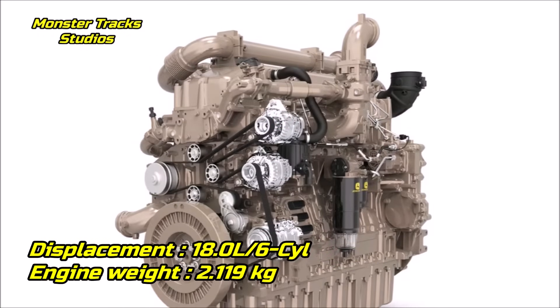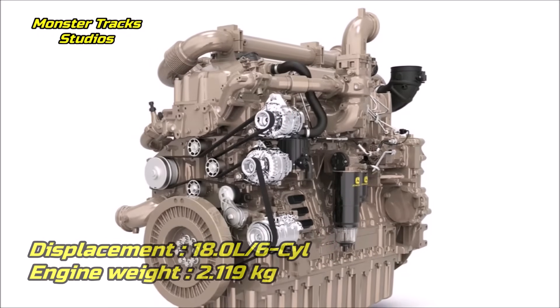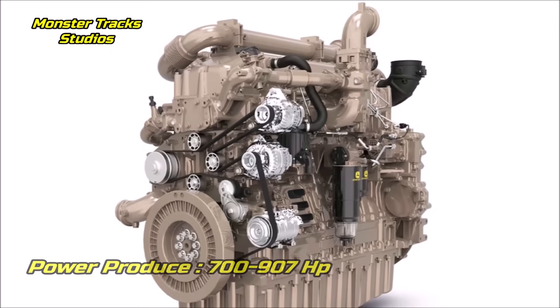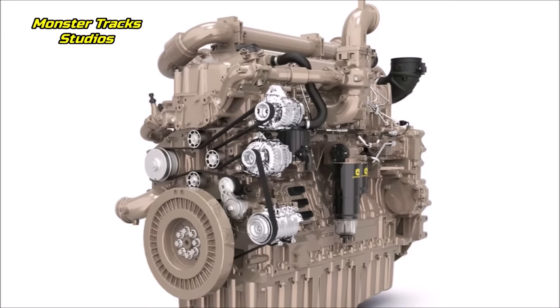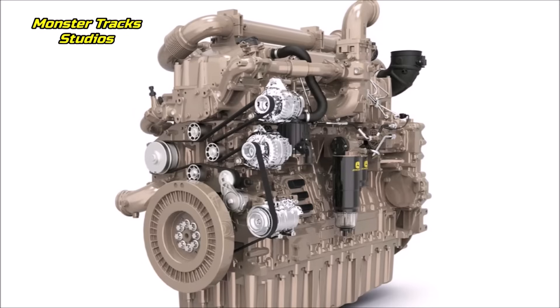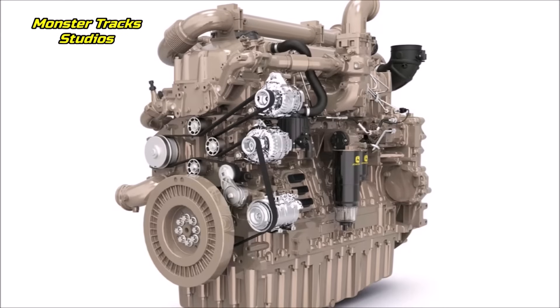This monstrous engine of 18 liters and six cylinders, which weighs 2,119 kilograms, extends the rated power range from 700 to 907 horsepower. The engine features a rear gear train which produces excellent direct power, and options up to two rear road drives for a total of 902 Newton meters max torque, providing quiet operation.